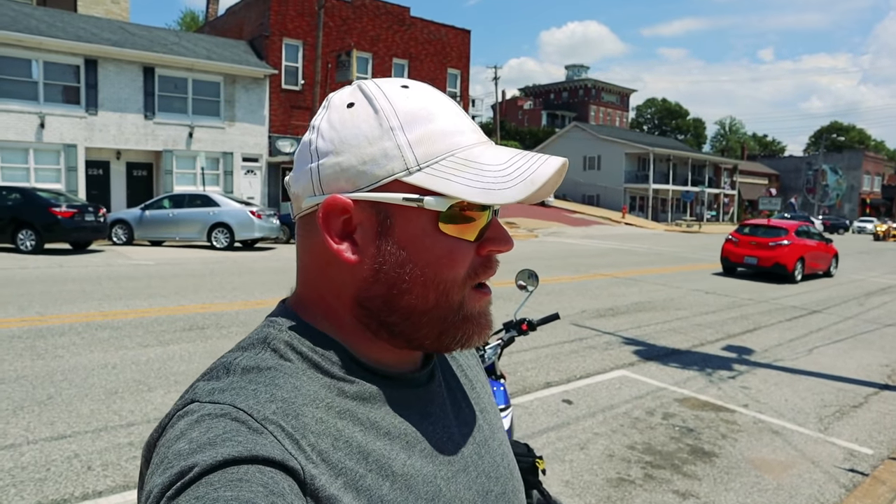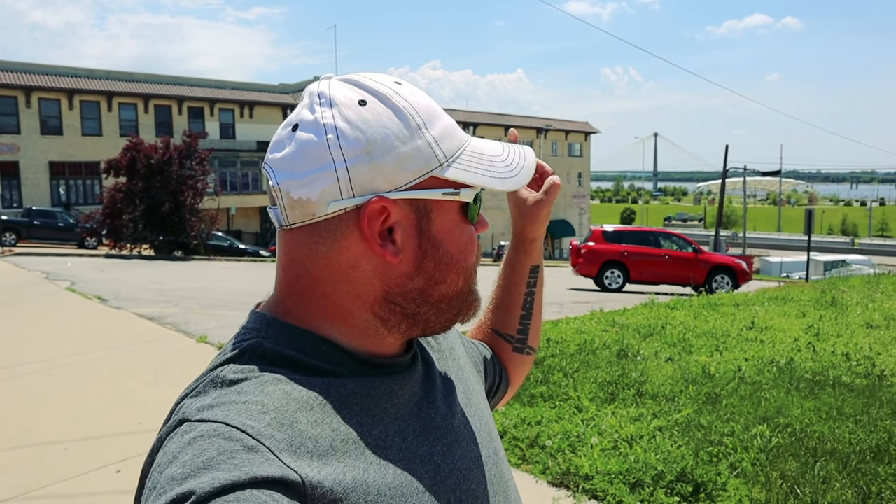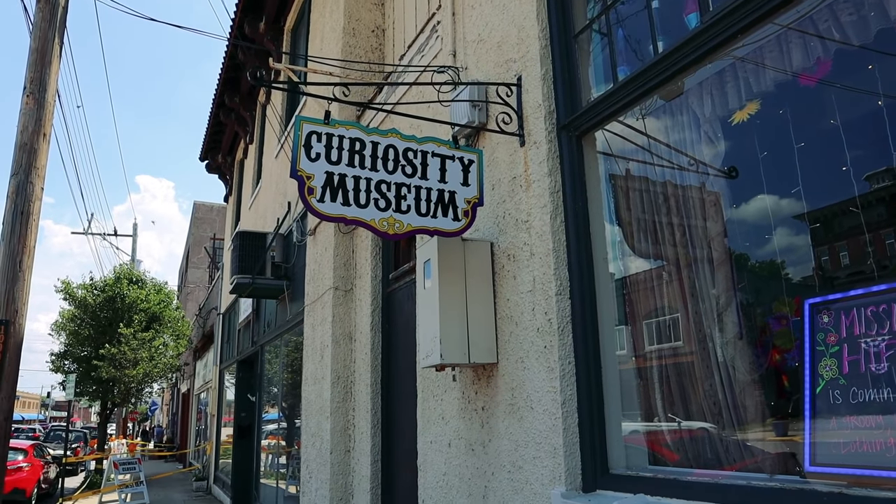Here we are in downtown Alton — a lot of bikes out today. You've got the river over there, and that's Missouri on the other side. St. Louis is right over there and we're in Illinois. Right down here is the old torture museum, which has been renamed — it's now the Curiosity Museum. I think it'd be fun to check it out, so I paid admission and I'll bring you guys inside.